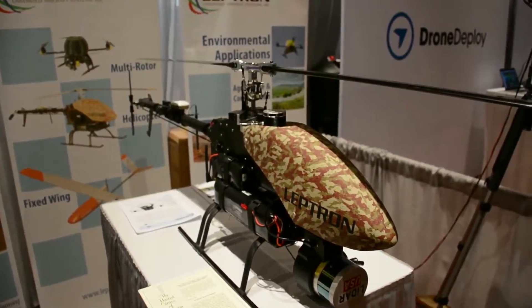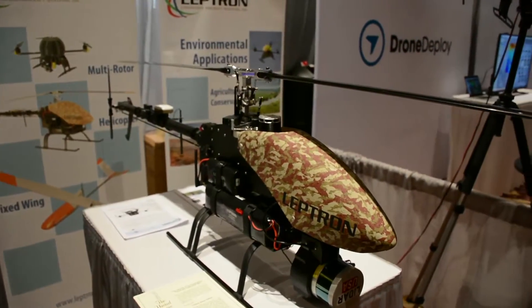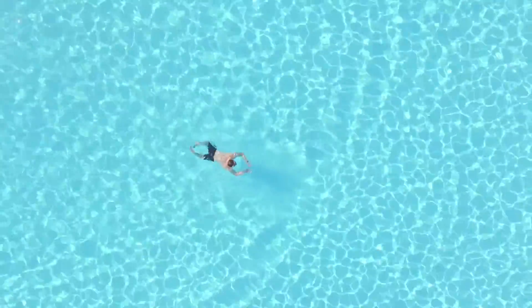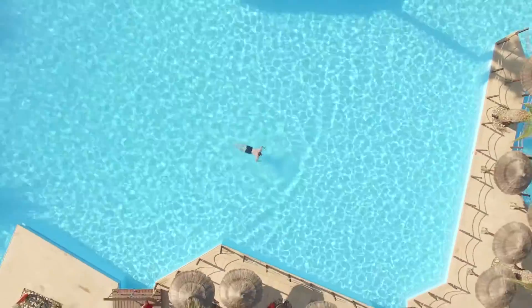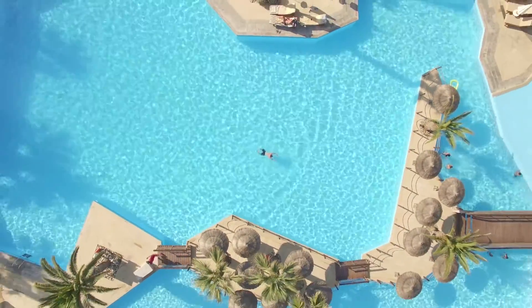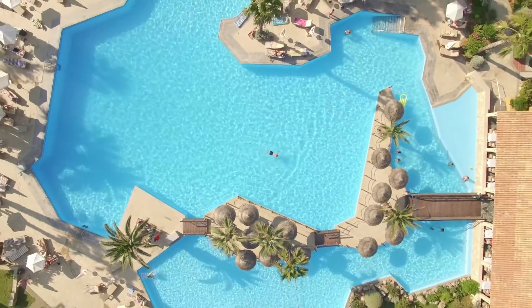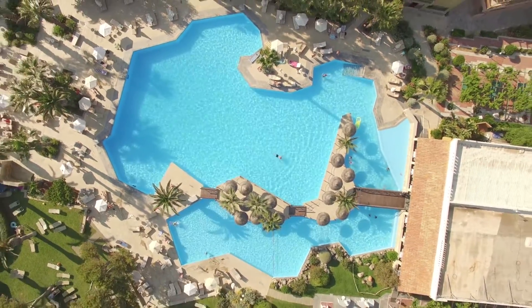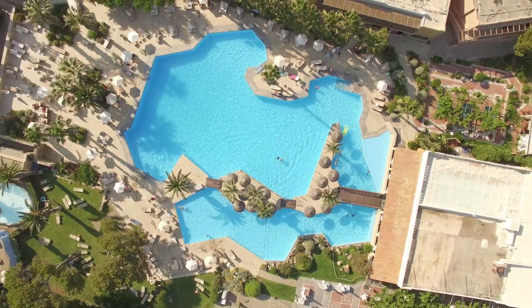Drones are usually built for specific use cases, and knowing what you want to use it for is important before purchasing a drone. The second thing to consider is the quality of the camera. If you are purchasing a drone for aerial photography purposes, the camera should be crucial to your decision.